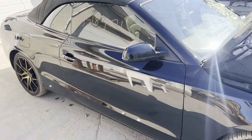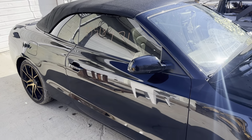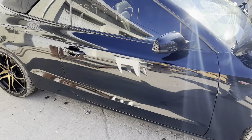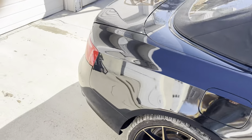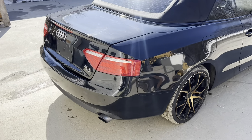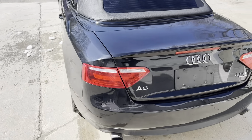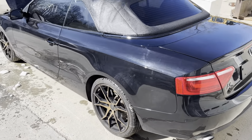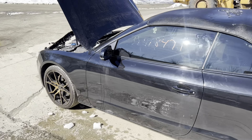First let's take a look at the outside. Black cloth top, door mirror, quarter panel — nice and clean. Rear bumper, taillights, and deck lid all nice and clean. Driver's side quarter, door, mirror, and fender.